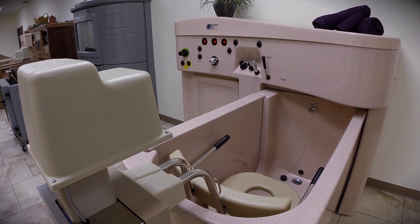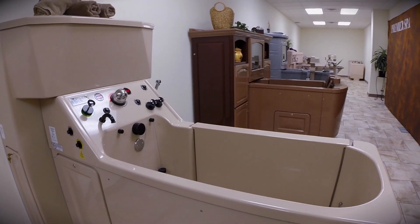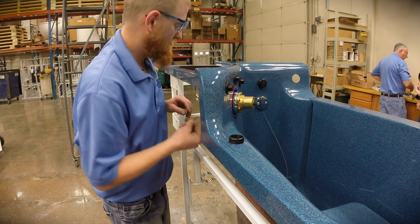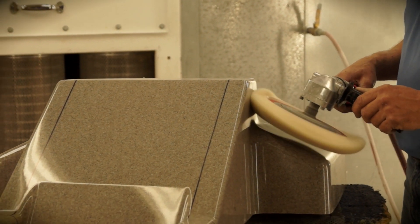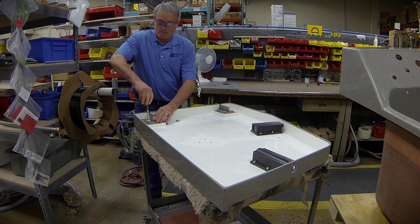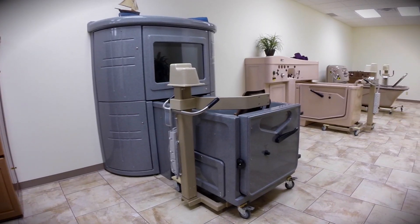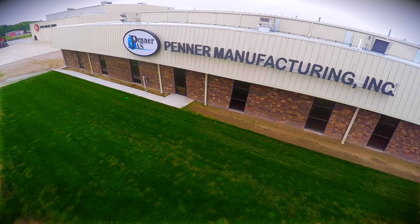Isn't it time you treated your residents and staff to the highest quality of bathing systems? Smart design and quality workmanship make Penner bathing spas the most affordable, user-friendly, and time-saving spa available anywhere. Contact us today at 1-800-732-0717 or visit our website at pennerbathingspas.com.